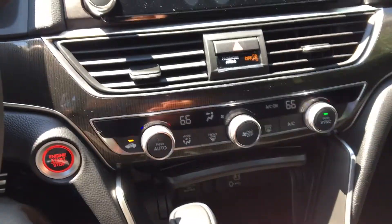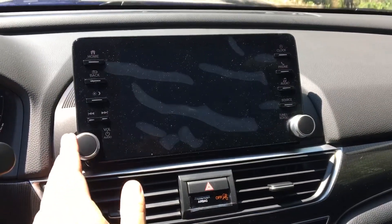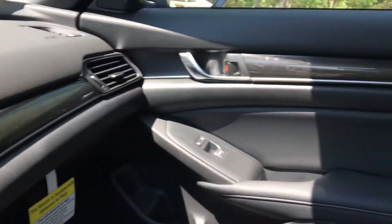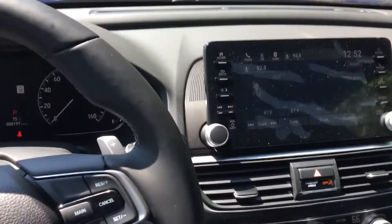We also have dual climate control in the front here, and an 8-inch audio display screen — there's a factory touchscreen. Any other questions, feel free to call or text me at 603-440-9307.